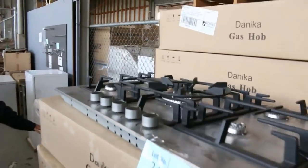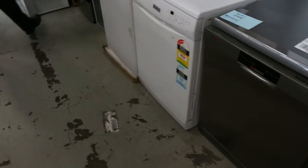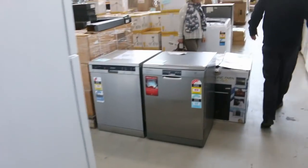More cooktops, more dishwashers — beautiful dishwashers. I've got Neff there, Hoover — a number of good dishwashers. There's some smaller wine fridges, a chest freezer there. So a really good offering particularly in the refrigeration area.